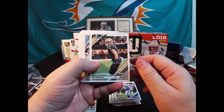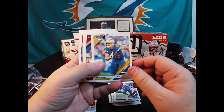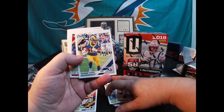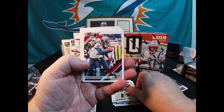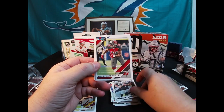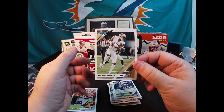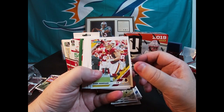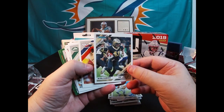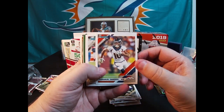Warren Moon Hall of Famer, Zay Jones, Joey Bosa, Ido Smith, Brandon Cooks, Andy Dalton, DeAndre Hopkins, Derek Carr, Jason Pierre-Paul, Quentin Nelson, Michael Thomas. I got a Ryan Kerrigan, Kerryon Johnson from the Lions, and there's Alvin Kamara, Emanuel Sanders. There's Darren Lee, rated rookie.